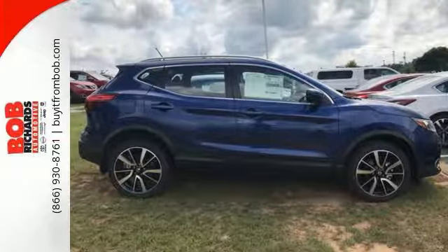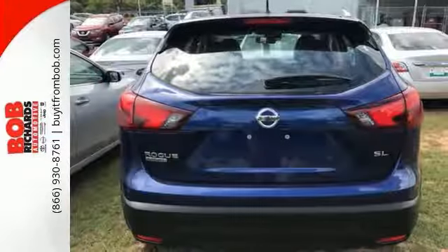This Nissan Rogue Sport is ready for anything. Come see it for yourself and take it for a test drive today.